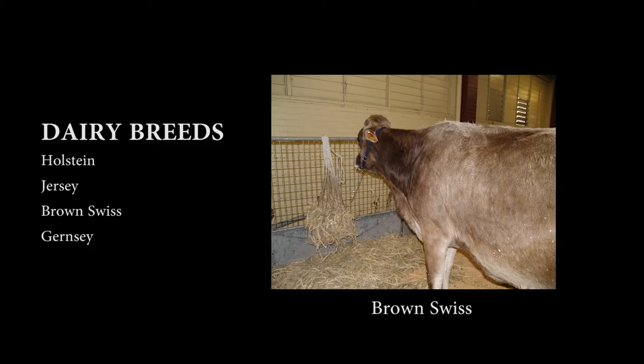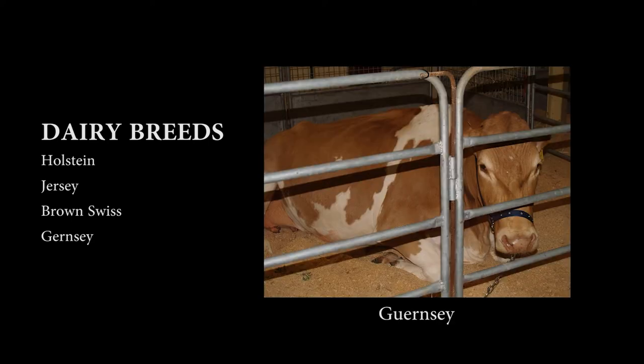Dairy breeds include Holstein, Brown Swiss, Jersey, and Guernsey.